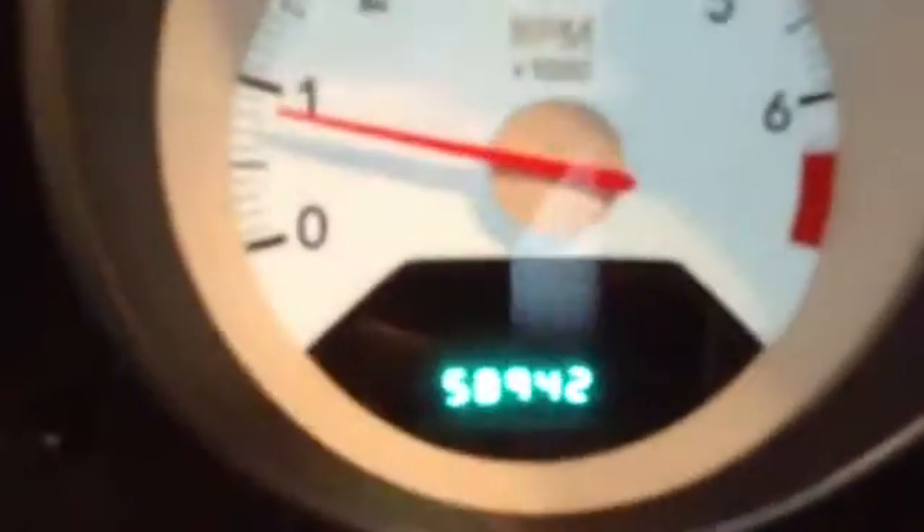This vehicle we serviced has a manual seat, adjustable front to back. It has power windows, power locks, and keyless entry. Here are your lights and easy-to-see sport gauges. As you can see, it shows 58,942 miles.